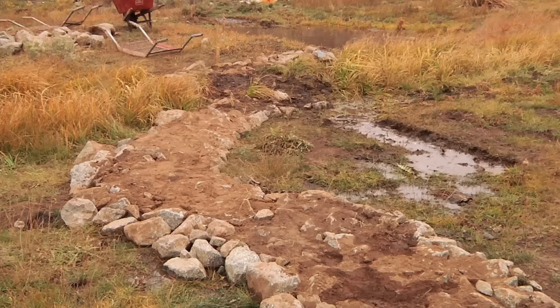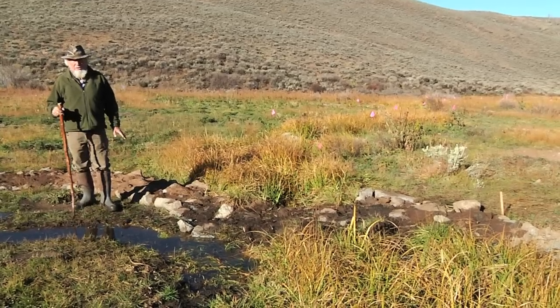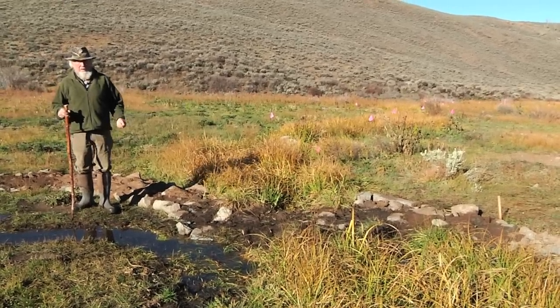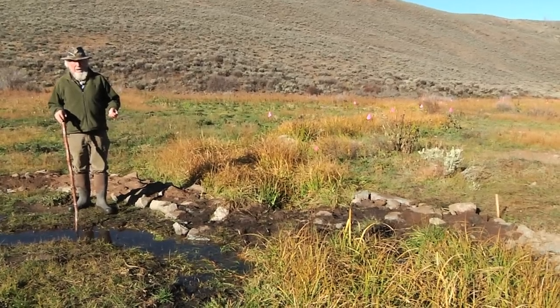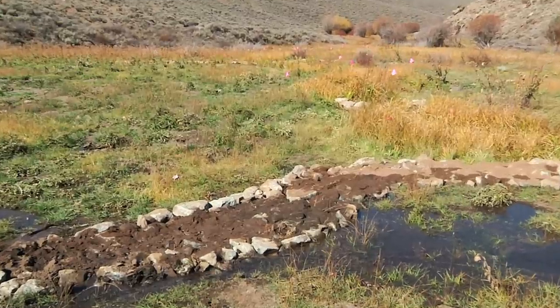Here we have a low rock terrace that we call a media luna, or a half moon, because it's built on the contour and has a half moon shape. Its purpose is to disperse water from the eroded stream system back across the entire surface of this former wet meadow.